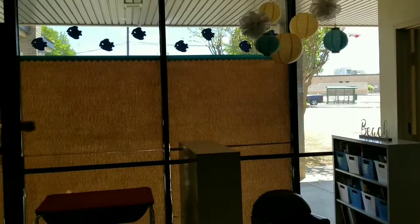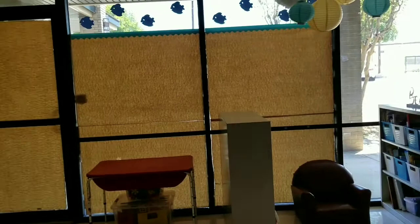That window over there will be covered with butcher paper. My classroom faces out to the street and the parking lot, so the last thing we want is a parent looking through the window at us. We have our sensory bin here with some toys underneath, and here's our work table. The bathroom is over here.